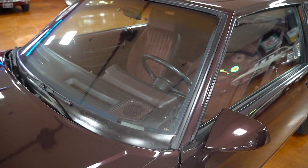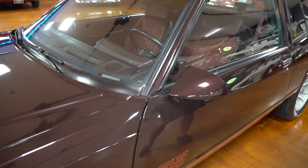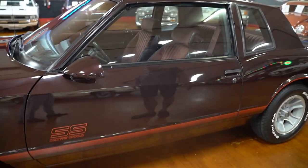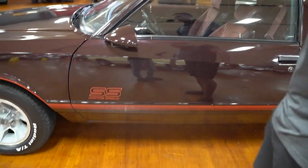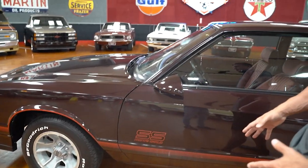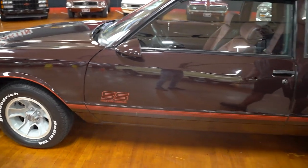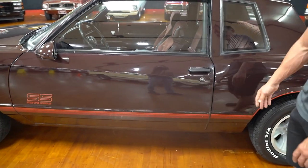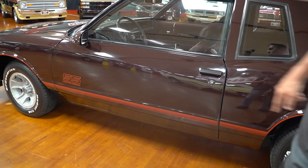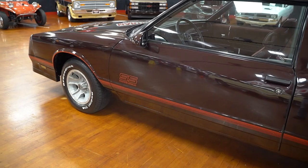Window glass all the way around is in very good condition. With these old Monte Carlos and Grand Nationals, General Motors had really long doors that had a tendency to sag over time or not want to shut properly. We've got good door gaps on the front and rear — nice and uniform all the way down. You have your red pin striping going all the way around the car along with the SS Monte Carlo designation.